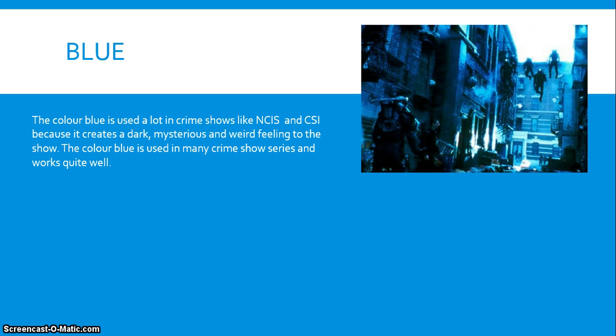It's used a lot in the shows NCIS and CSI because it creates a dark, mysterious and weird feeling to the show. The colour blue works quite well in crime shows, but sometimes I personally think that it is overused.